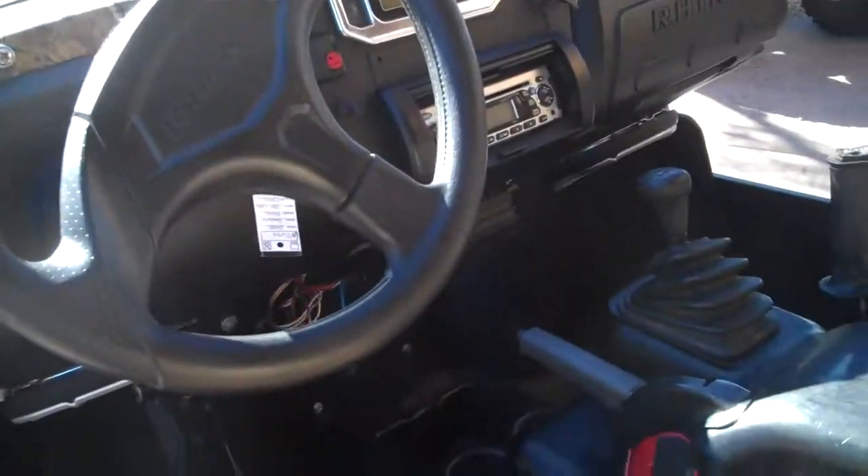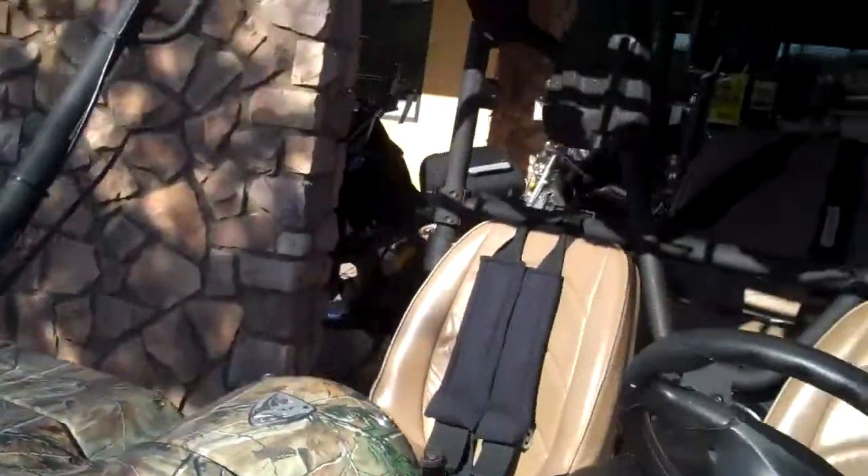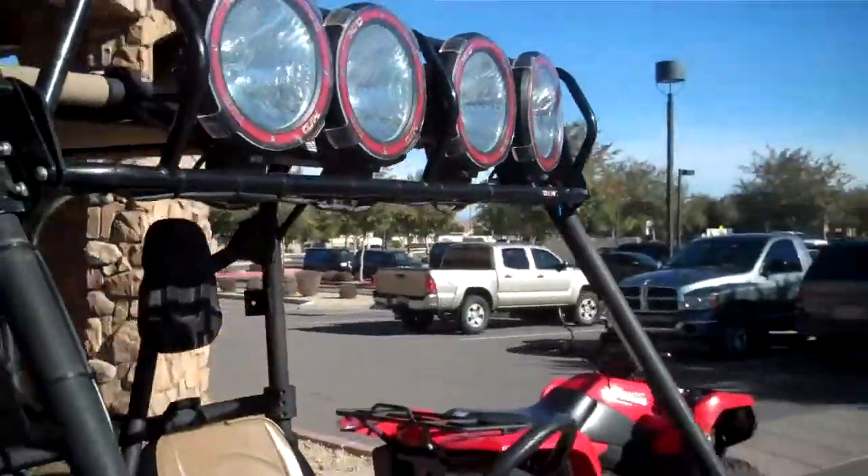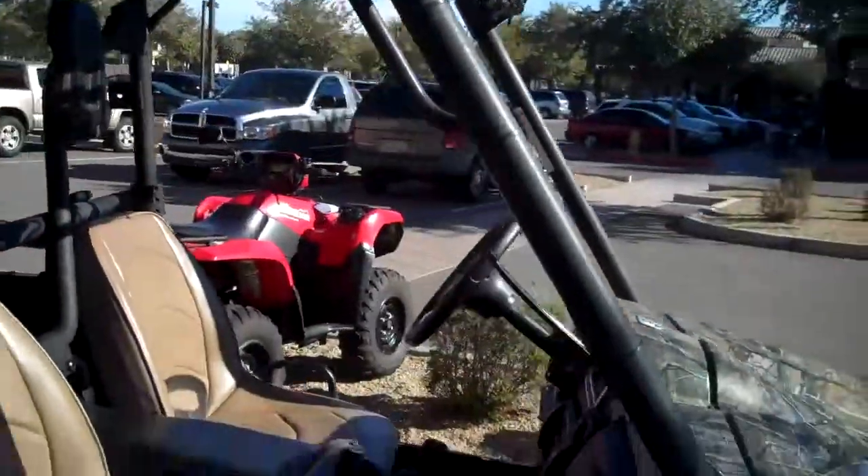This thing's got a stereo amp — the works. HIDs, don't want to upset the neighbors or scare the hell out of some deer.